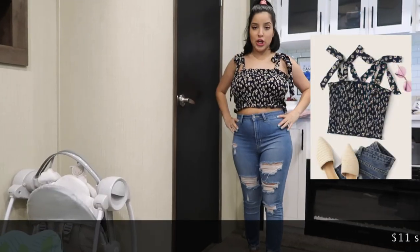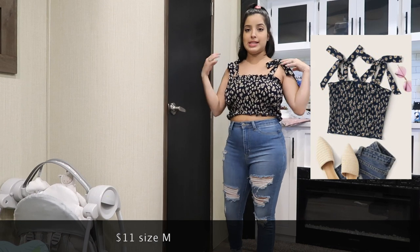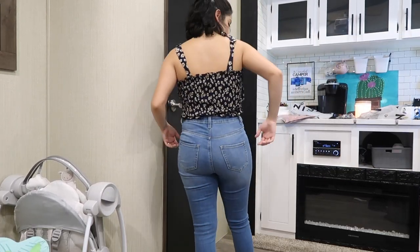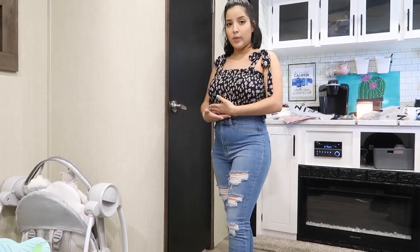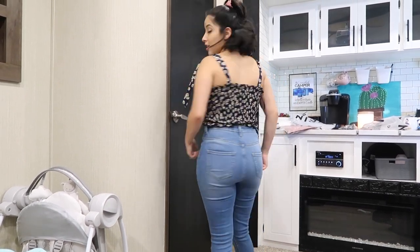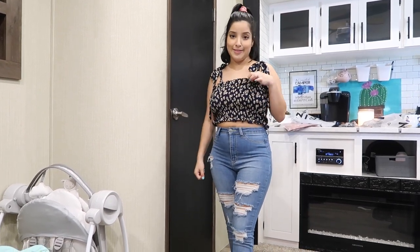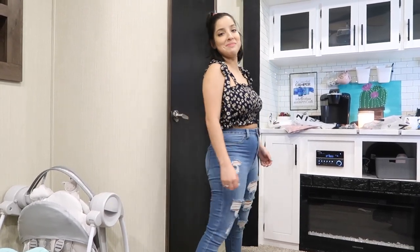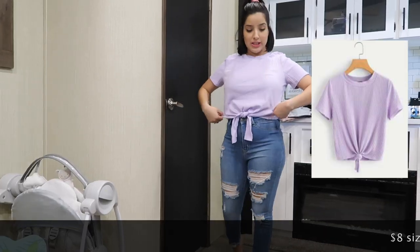This shirt is super cute — these straps come undone so you can do whatever you want with them. I just did regular bows on the sides and tied them myself, no help needed. I really like the flowers and the fit; it cuts off right where my jeans start, which is perfect as a mom. Almost all my clothes need to be breastfeeding friendly, and this one works — you just pop it up.